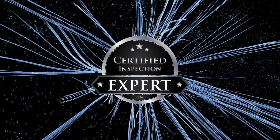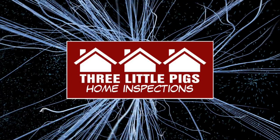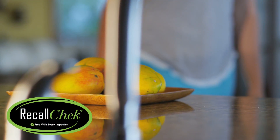With the certified inspection experts at our company, you get way more than just an inspection. We make your home safer, and you get free repairs or even a brand new appliance with Recall Check, free on every inspection we do.